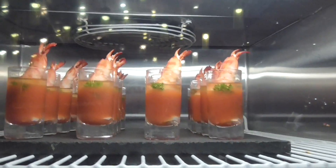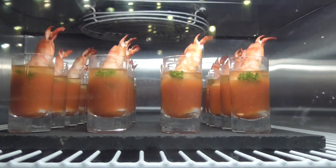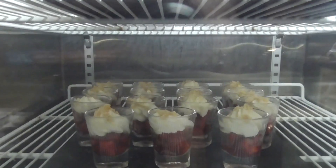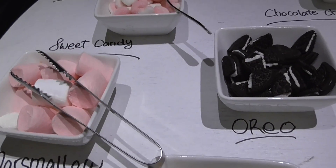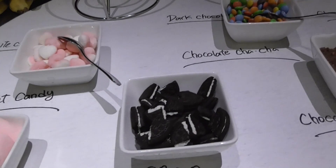The refrigerator. Prawn gazpacho. Strawberries Romanoff. And all of that is to make your own sundaes.